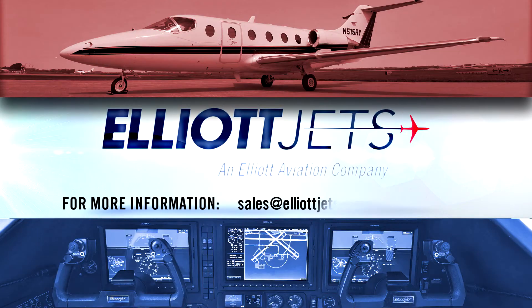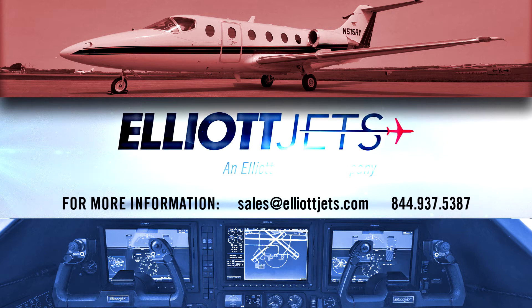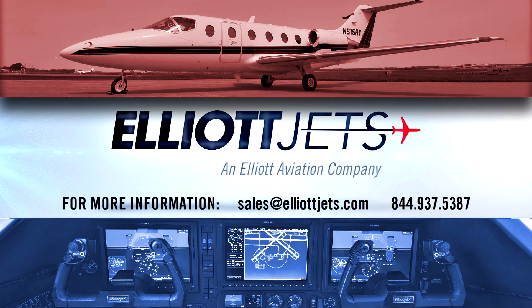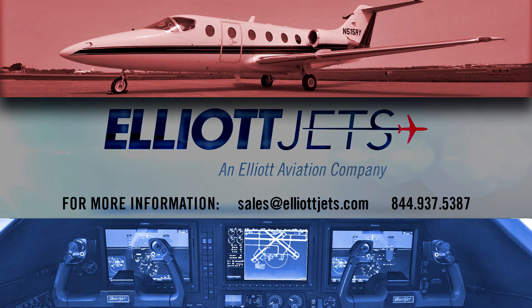For more information on this 1992 Garmin G5000 equipped BeechJet 400A, please email us at sales@elliottjets.com or call 844-937-5387.